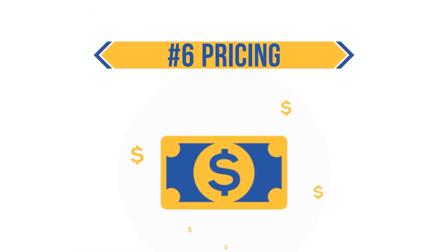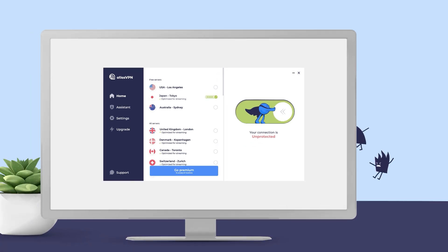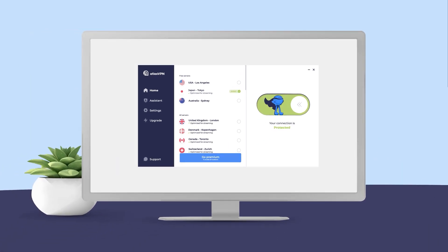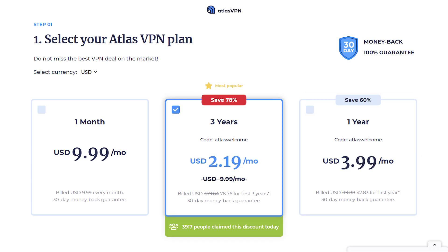Finally, let's look at Atlas VPN's pricing structure. Atlas VPN may be renowned for its free service, but the company also offers premium plans — probably the most affordable you'll find on the market. The longer the subscription you choose, the greater your monthly savings. They offer three major plans: the monthly plan, the yearly plan, and the three-year plan. The monthly plan costs just $9.99. The longer subscriptions come with the biggest savings.